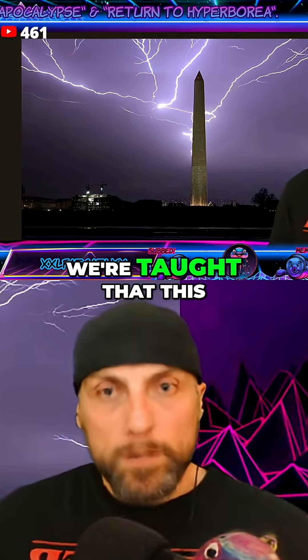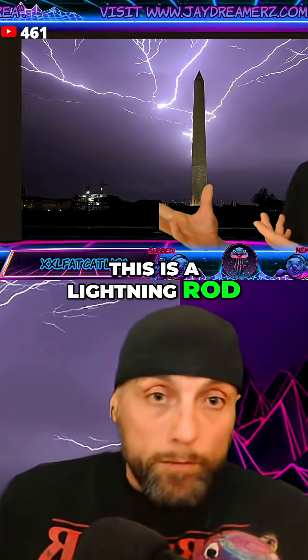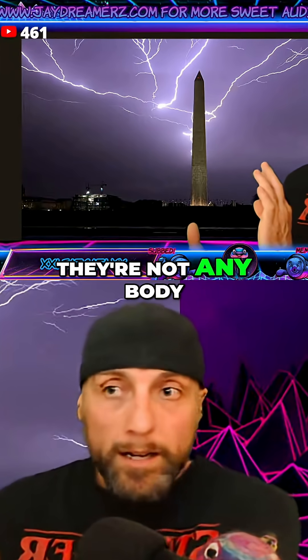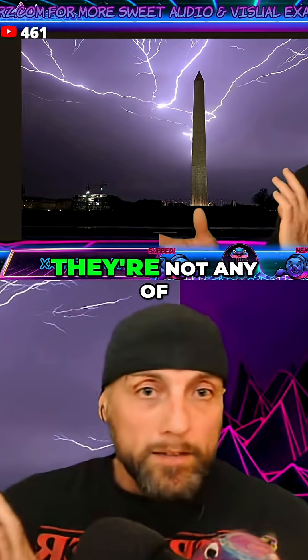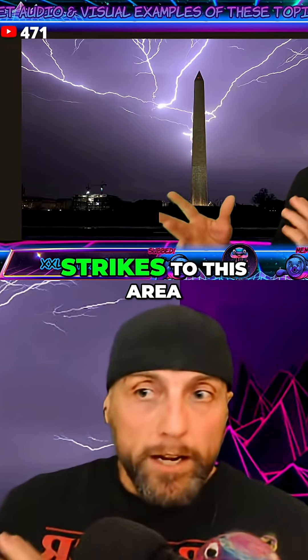We're taught the wrong thing. We're taught that this is supposed to attract electricity, when it's not. This is a lightning rod. That's what all these obelisks are — lightning rods. They're not any body part of Osiris, they're not sun rays, they're not any of that stuff you've been taught. They're lightning rods, designed to prevent lightning strikes to this area.